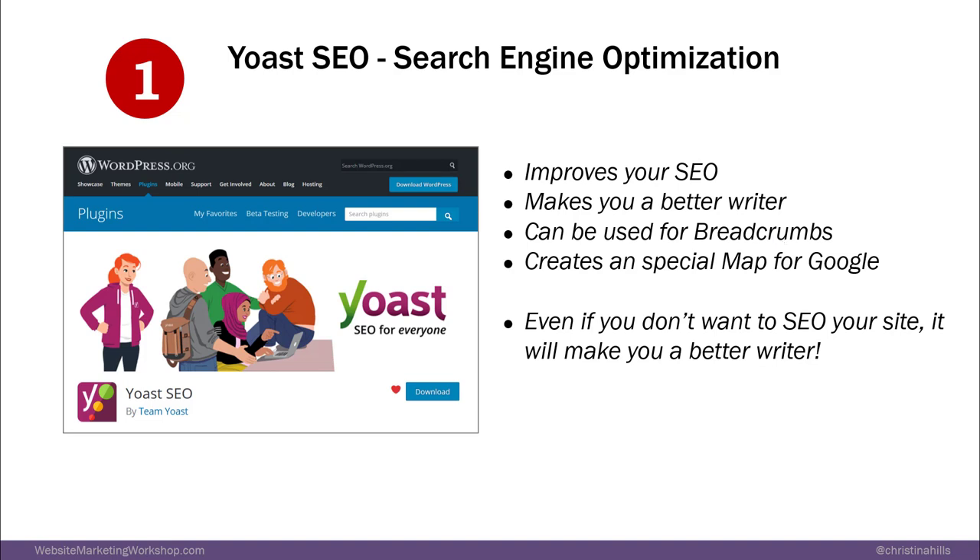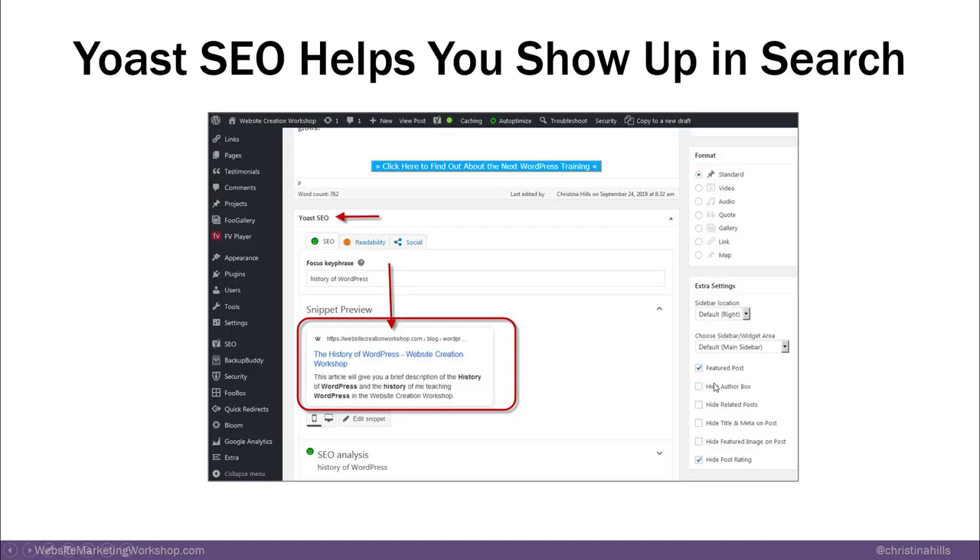So even if you don't want to SEO your site — some people don't want to be found in the search engines for various reasons — it will still make you a better writer. Right now I'm inside WordPress in the Yoast SEO section, and it will show you how your article will look if somebody did a Google search and it were to show up.